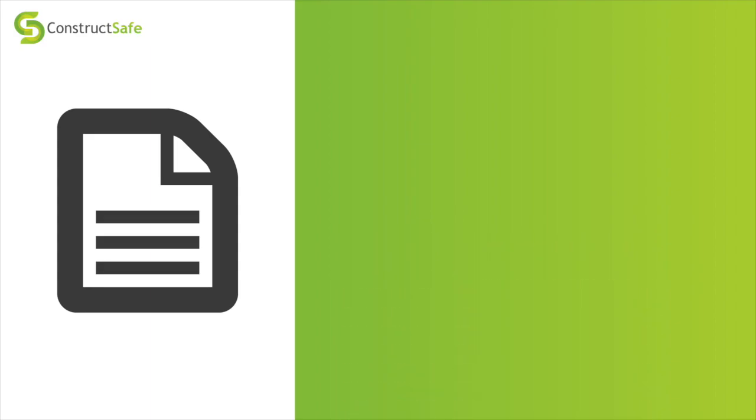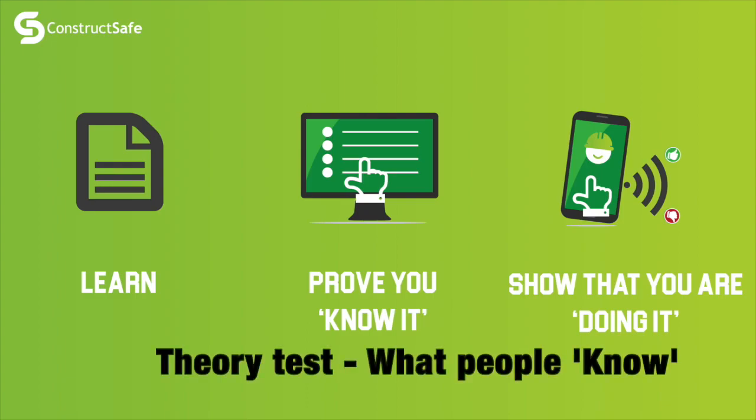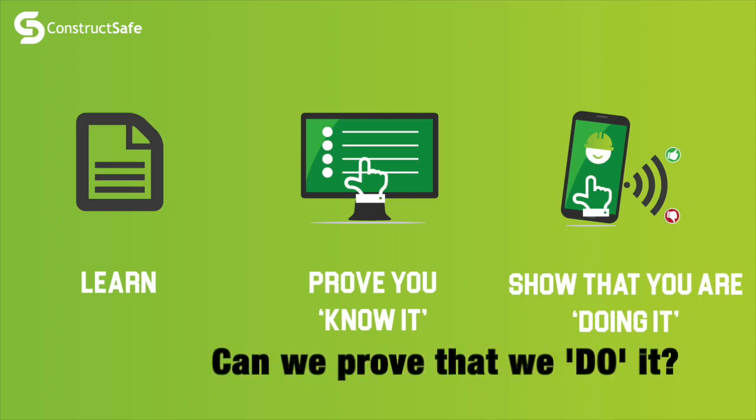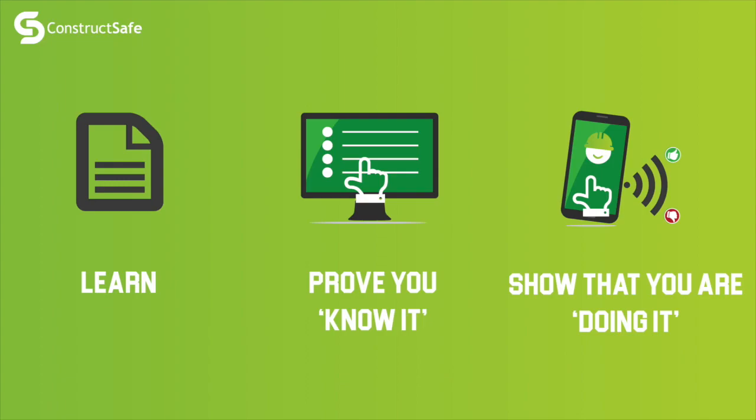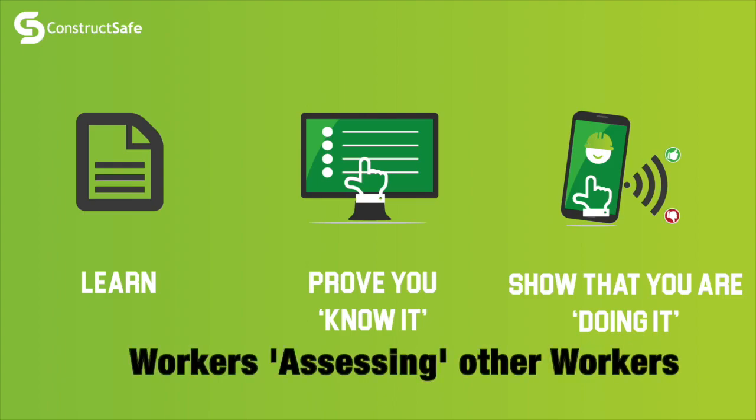This is where your input is really valuable. We're also going to embrace some other elements of the ConstructSafe system. Whilst we've got great knowledge about what people know from an online test, ConstructSafe also has other elements that allow you to show that you're implementing what you know as you work. The first part of this is in-field assessment, where someone can perform essentially a peer review in just a few seconds through the ConstructSafe app.